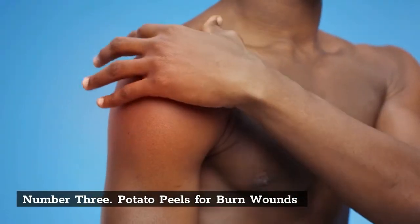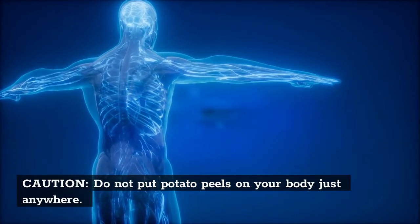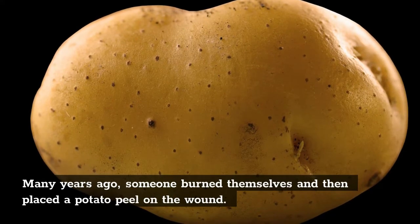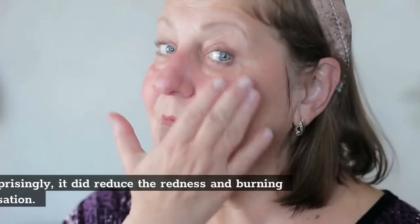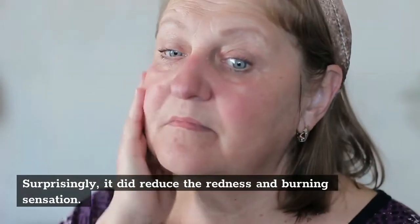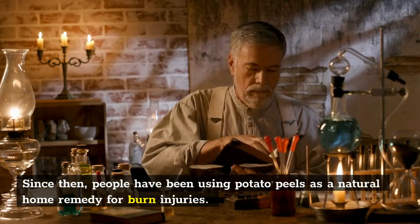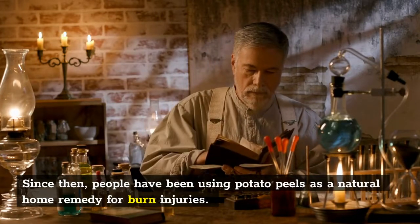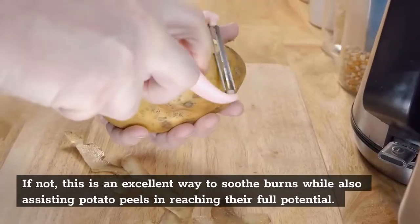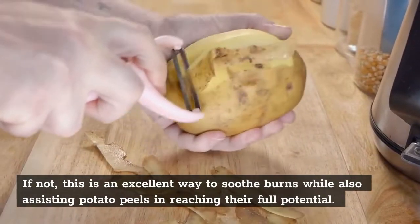Number 3: Potato Peels for Burn Wounds. Caution — do not put potato peels on your body just anywhere. Many years ago, someone burned themselves and then placed a potato peel on the wound. Surprisingly, it did reduce the redness and burning sensation. Since then, people have been using potato peels as a natural home remedy for burn injuries. However, if the burn is deep or severe, you should see a doctor. If not, this is an excellent way to soothe burns while also making use of potato peels.